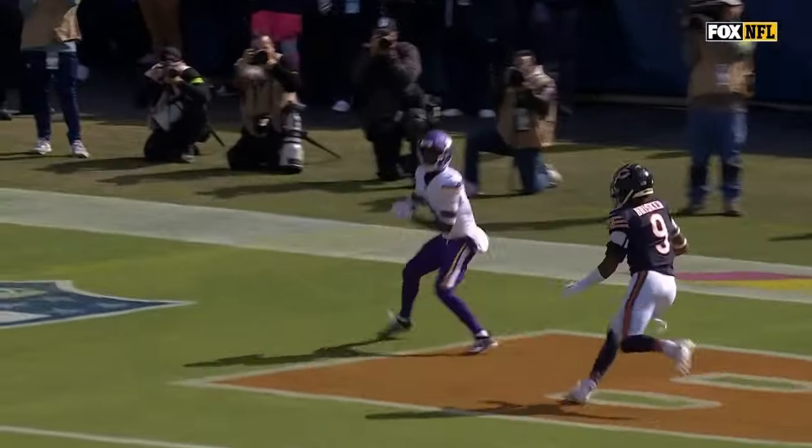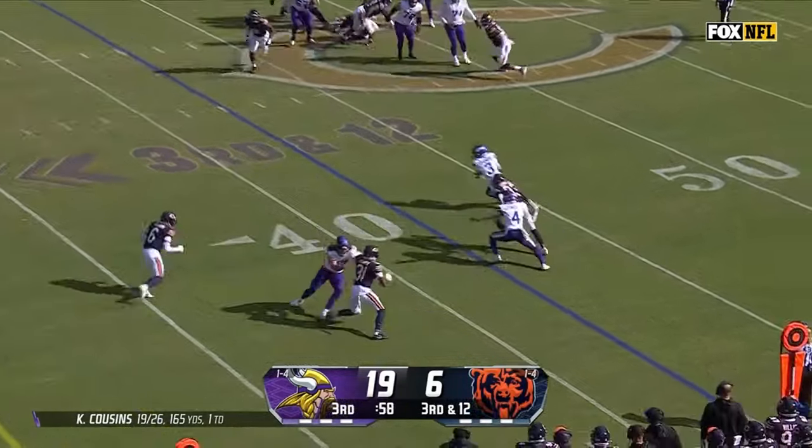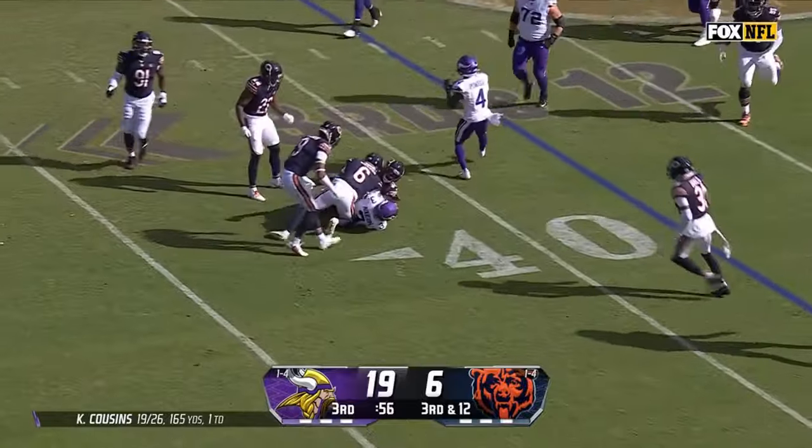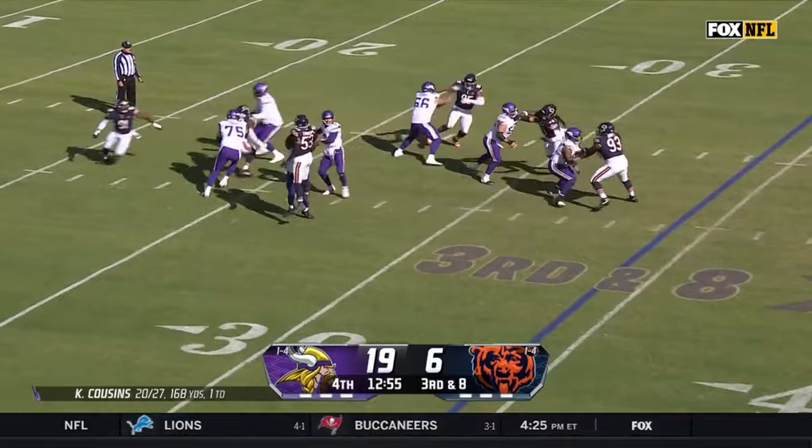They talked about how excited they were. Kevin O'Connell really loved what he saw from Jordan Addison. Cousins with pressure coming gets it to Addison — Addison makes third down and eight with pressure coming from the Bears.